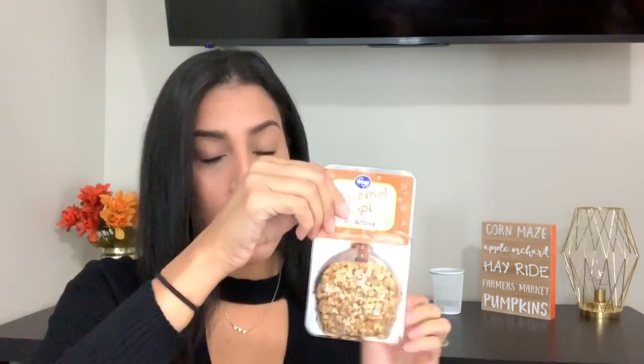Next is caramel apples. I love caramel apples — I've never been a fan of candy apples but caramel apples I can destroy. I like them plain or with peanuts. This one is from my grocery store and they're always sold out of the caramel ones, but last time I went they had some and they are delicious. It just doesn't feel like fall without a caramel apple.